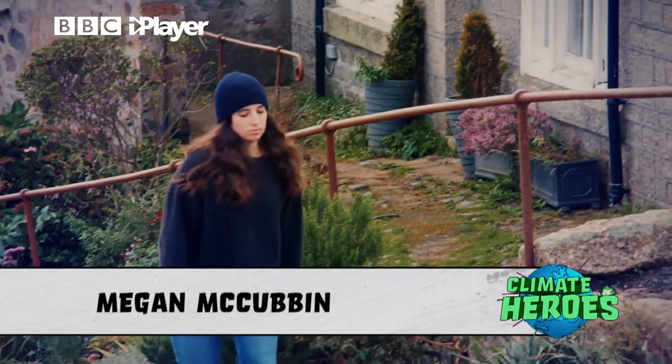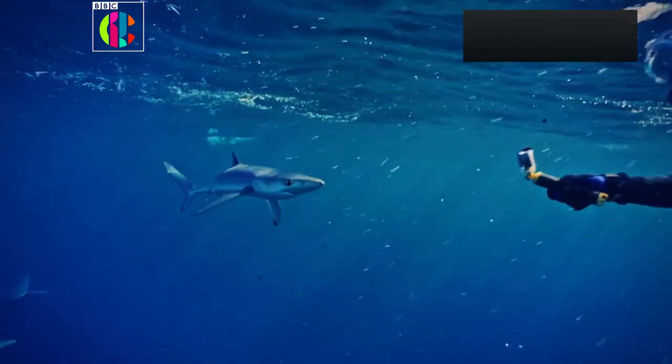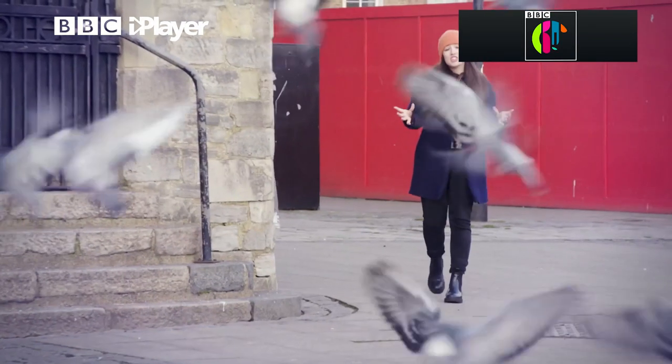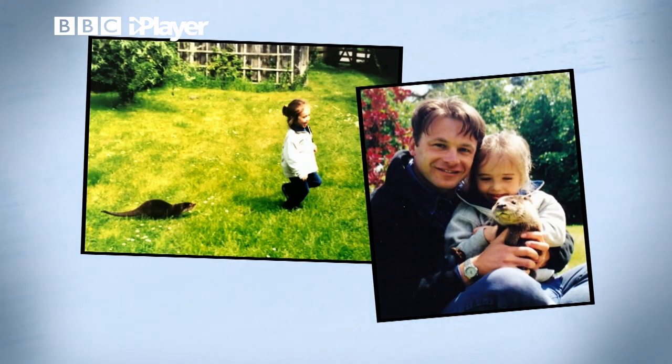I'm going to be meeting up with Megan McCubbin. Megan is a zoologist, environmentalist, and animal conservation fanatic. She's recently appeared on CBBC's Planet Defenders as well as Autumn Watch and Winter Watch. She's also loved otters since she was a kid, which is helpful.